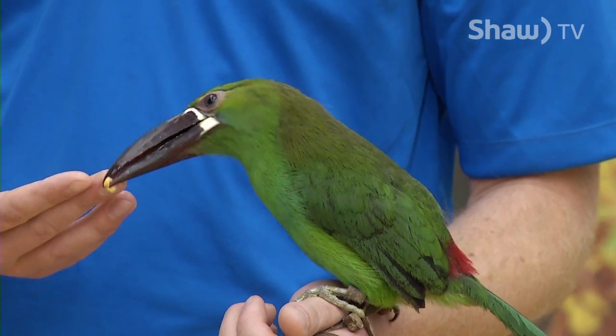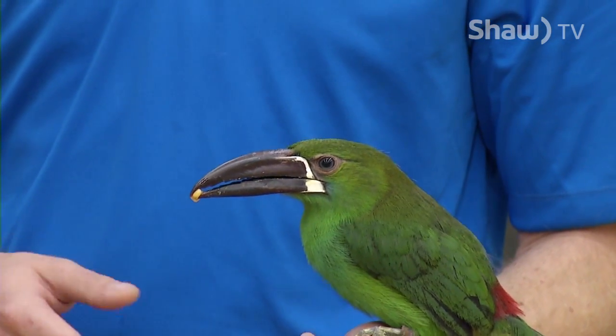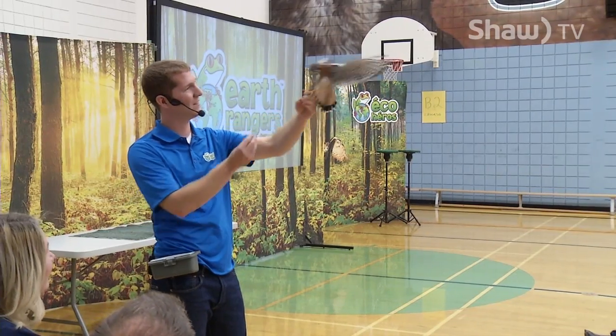I learned to keep the environment clean, so it helps keep the animals alive. Because if you throw garbage and stuff in the ocean or a lake, then a fish could swim into it and choke itself. So thank you for showing us — it's good for us.